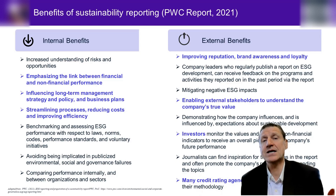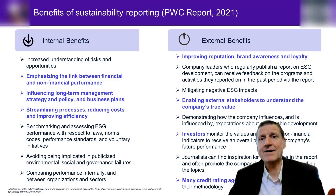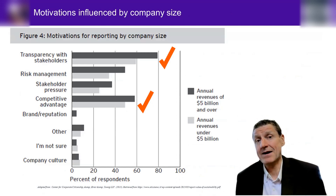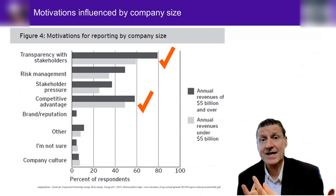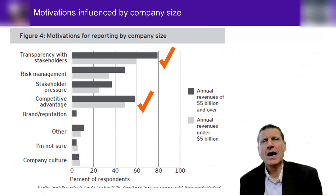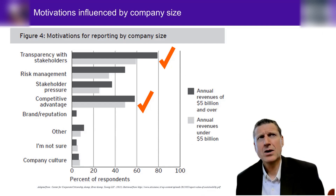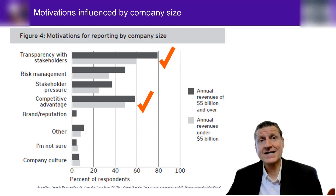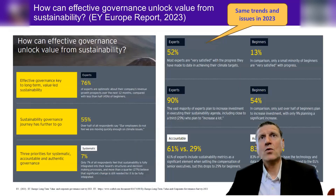Of course there are also external benefits: reputation, brand awareness, external stakeholder relationships, cheaper investment, and credit ratings — lots of great benefits that can be had by reporting. If those are the real benefits, are companies taking heed and actually doing it? Well, yes and no. Here's an older graph from 2013 — but note that transparency to stakeholders and competitive advantage were big reasons back then.